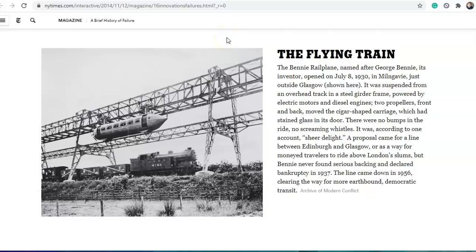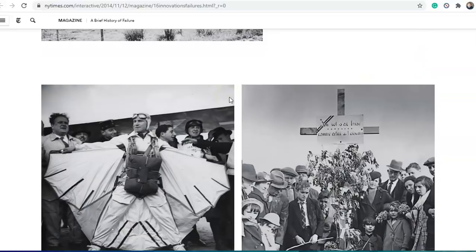And this is the flying train. The Bennie Railplane, named after George Bennie its inventor, opened on July 8, 1930 in Milngavie, just outside Glasgow. It was suspended from an overhead track in a steel girder frame, powered by electric motors and a diesel engine. Here we have it going — it looks like it's suspended, and there's a stabilising bar underneath with a train beneath it. It looks almost a century ahead in tech.